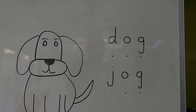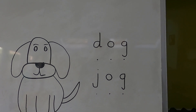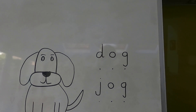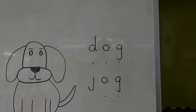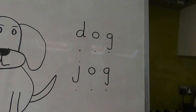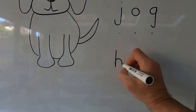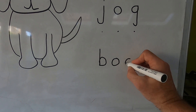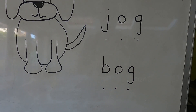One more. Dog. Jog. This might be a little bit messy and dirty and wet — starts with a b. B. O. G. Bog. Do it with me: B. O. G. Bog. Fantastic. B. O. G. Bog. Good.